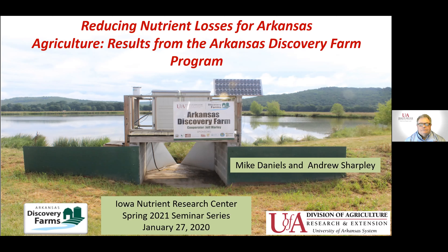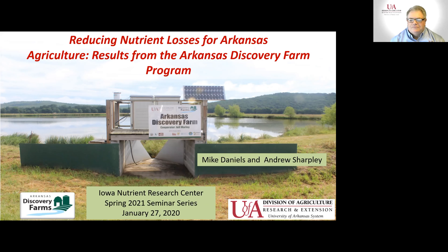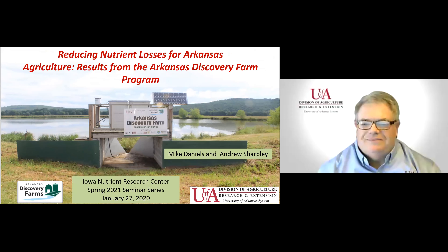It's my pleasure to introduce Mike Daniels, an extension professor for soil and water conservation with the crop, soils and environmental sciences department at the University of Arkansas. His research focuses on practices that reduce nutrient losses from agriculture, define and build soil health, and improve irrigation efficiency. I've had the great pleasure of working with Mike as part of the SERA 46 group, and when we started thinking about somebody to talk about watershed scale efforts and monitoring on farms, Mike immediately came to mind for his work with the Discovery Farm program.